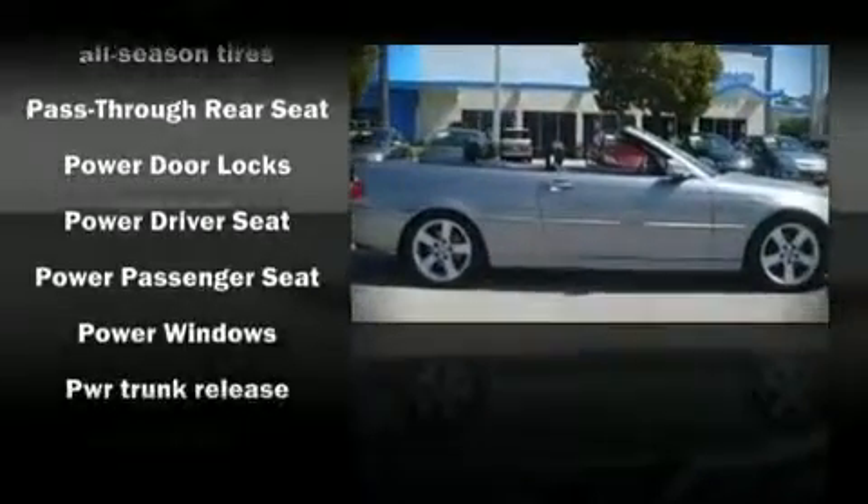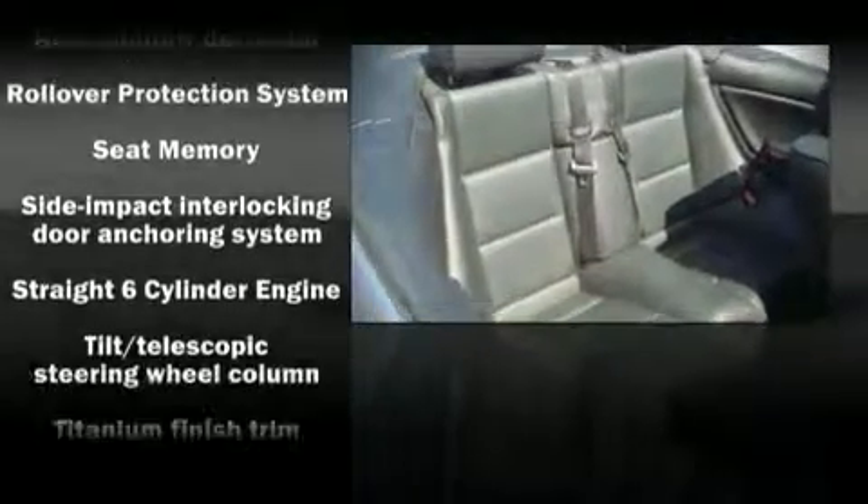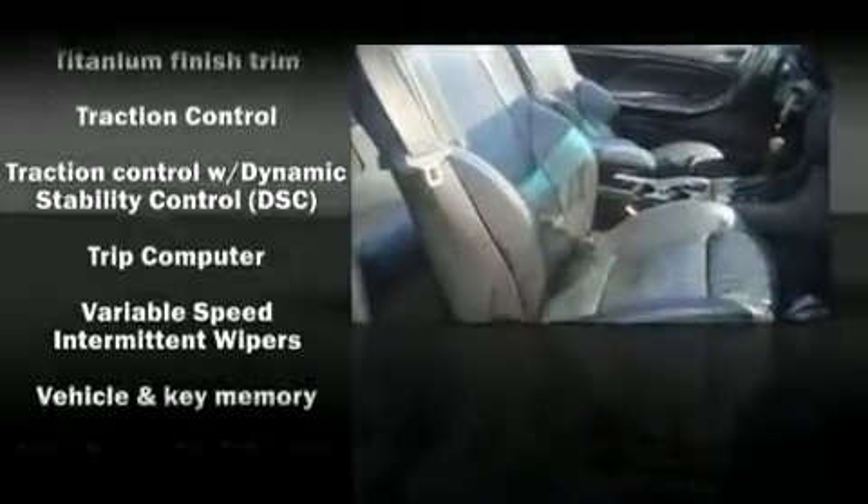BMW ensures the safety and security of its passengers with equipment such as integrated rollover protection, traction control, and four-wheel disc brakes with ABS.